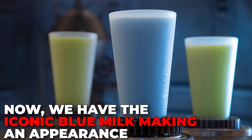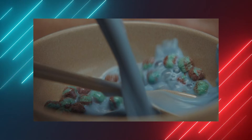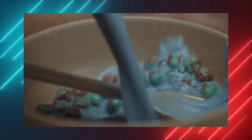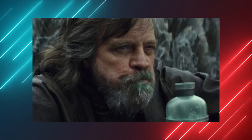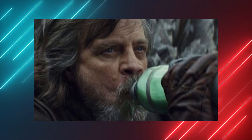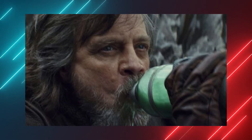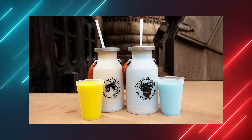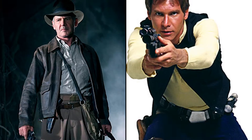Now we have the iconic blue milk making an appearance. During Cyril Karn's awkward encounter with his mother Edie, he's seen eating a bowl of cereal filled with blue milk. Luke drinks a similar blue liquid during Episode 4: A New Hope, on the Lars Homestead. Though unlike Karn, he drinks it straight from the source. You can even try some for yourself at the Galaxy's Edge Resort in Disney's Hollywood Studios, but unfortunately those come pre-packed.